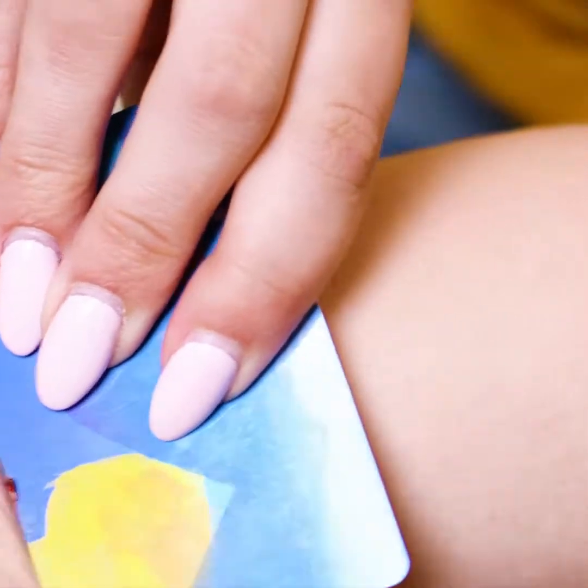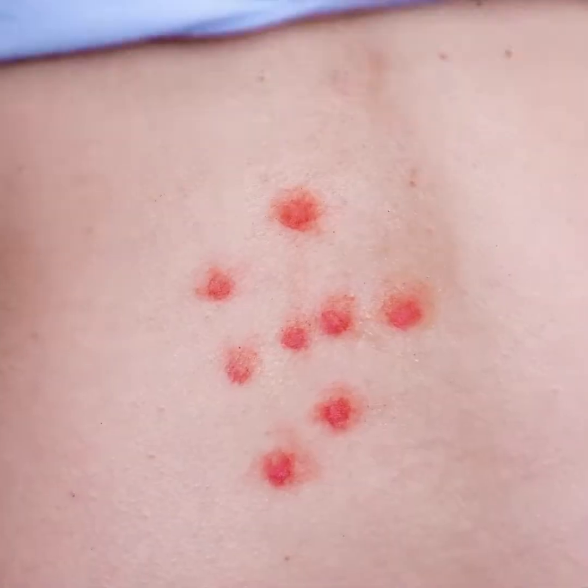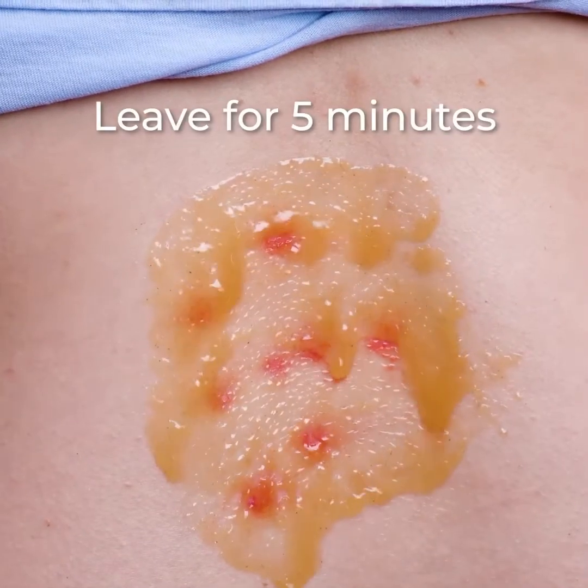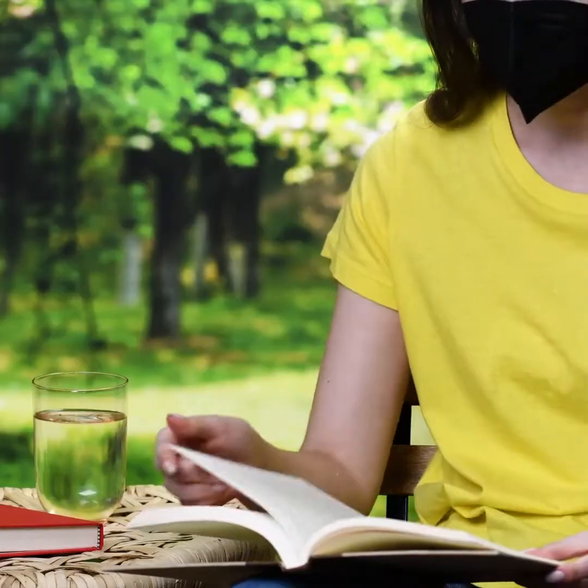Do this the next time you get a bee sting! And this is for the bed bug bites! Honey and cinnamon are really the solution for many other things!